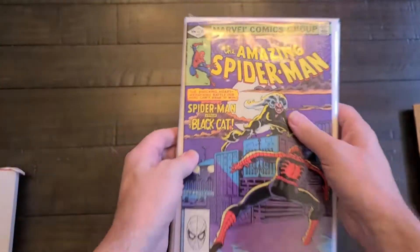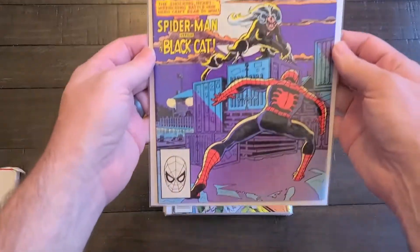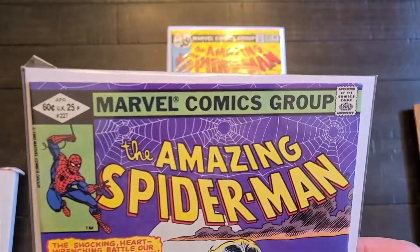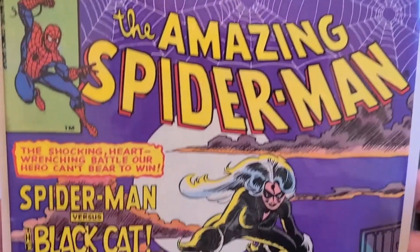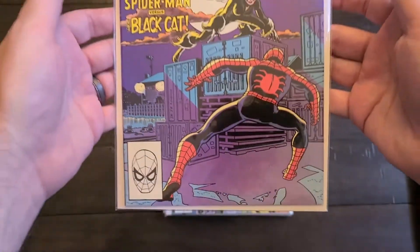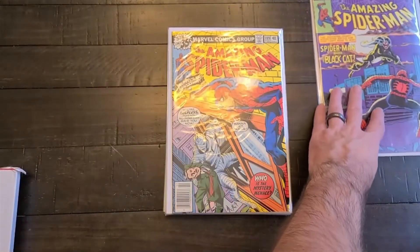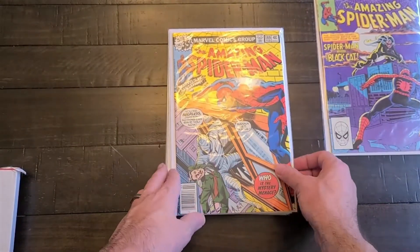This is Amazing Spider-Man 227 from 1982. It's got a Black Cat appearance and a pretty cool cover — Spider-Man versus Black Cat. One of the few ones left I have in the 220s, I believe.